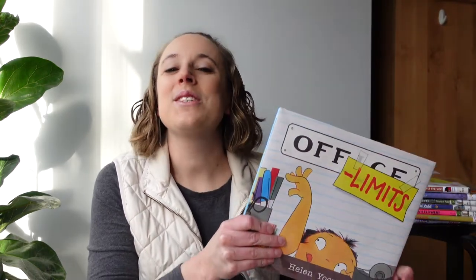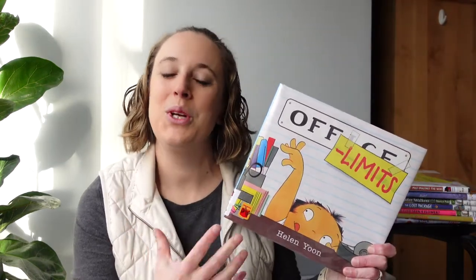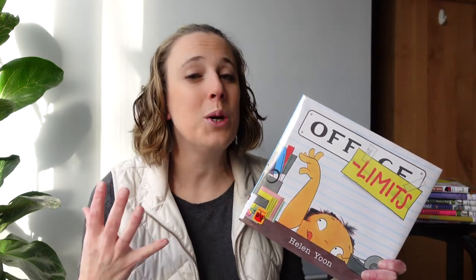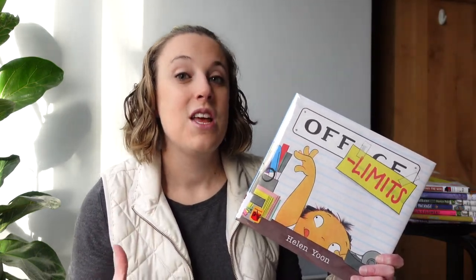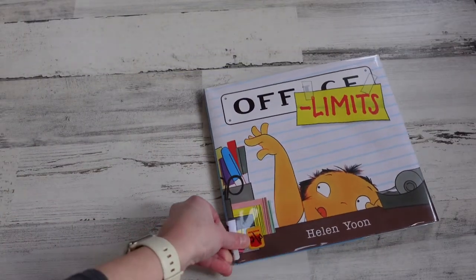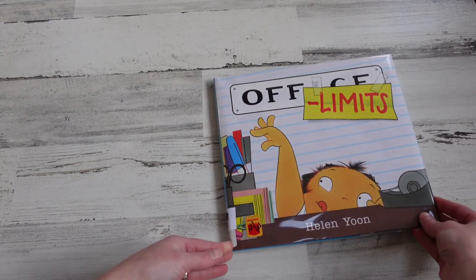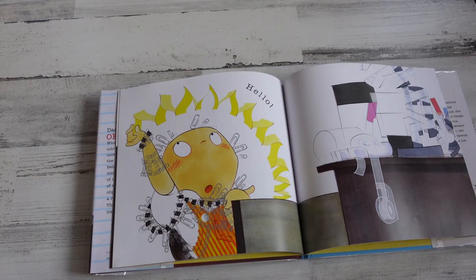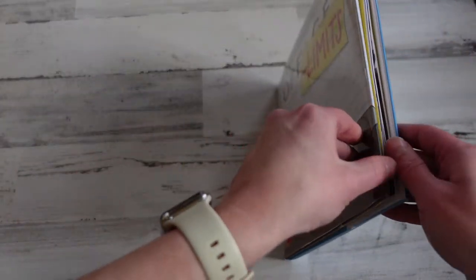This next one is called Off Limits. The visual humor in this book is amazing and the illustrator did such a wonderful job that the story could almost be a wordless picture book. In the story, a young girl sneaks into her dad's office — which we can all relate to with home offices these days — and finds all the amazing office supplies and makes a wonderful creative mess. You can see the thoughts going on in her head and know exactly what she's thinking without even reading the words. This is definitely one that will have everyone laughing out loud.